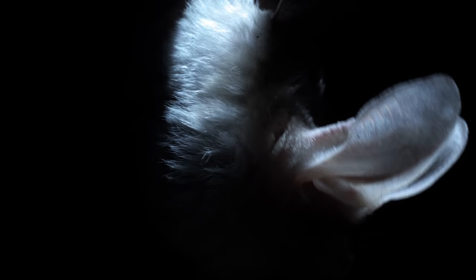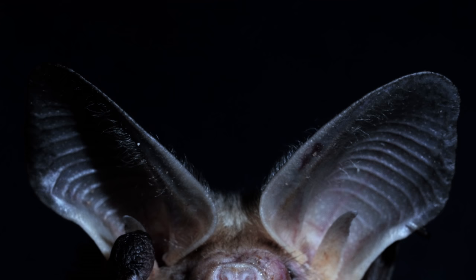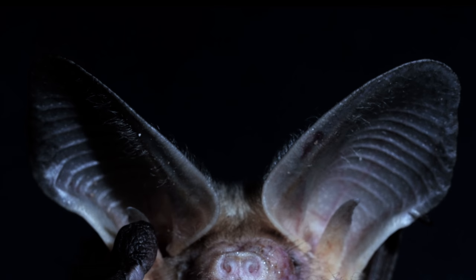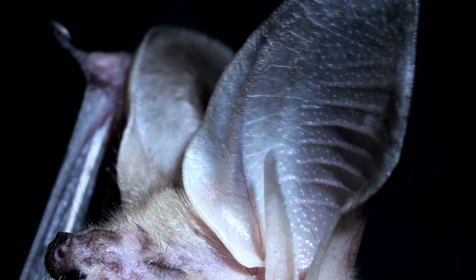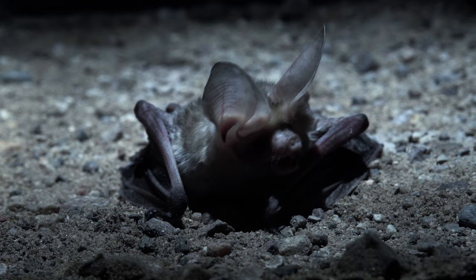Her ears point down, where scorpions and crickets are milling in the loose earth, and she listens. Look at those ears — they're huge relative to her tiny skull. They do a great job of capturing and amplifying sound, especially the low-pitched noises of scurrying prey. And see that funny flap? It's called the tragus. They provide extra information about where a sound is coming from. We have them too, but in a bat they're way bigger.